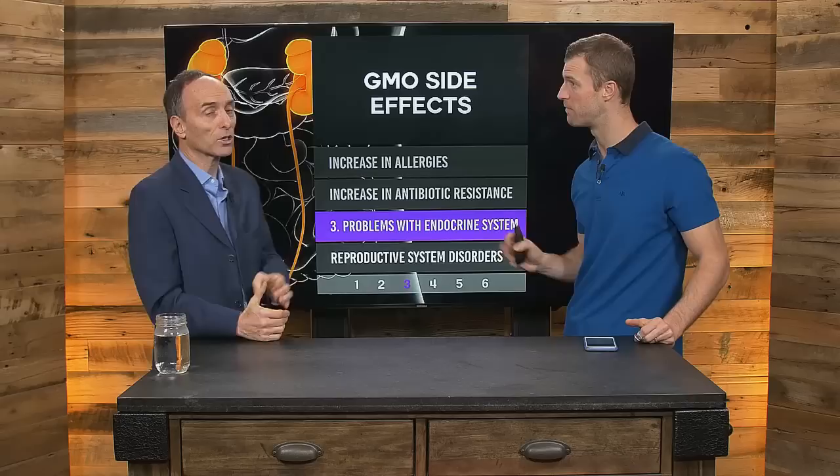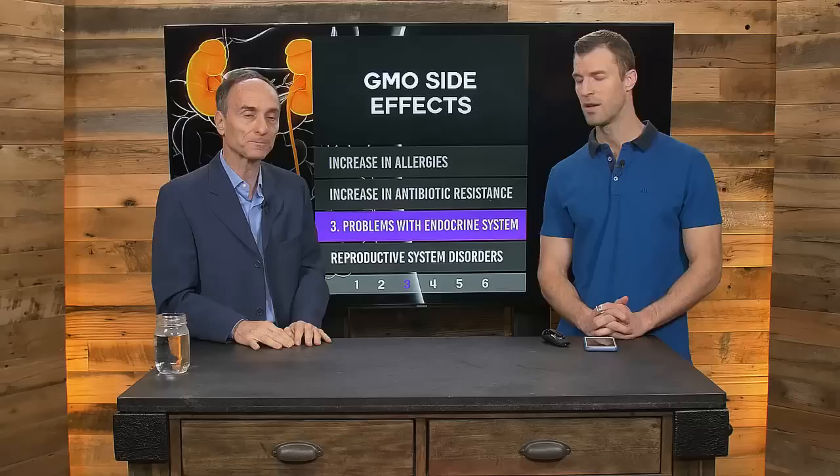The top GMO foods to avoid: soy, corn, cotton (used in cottonseed oil), canola (used in canola oil), alfalfa (used as animal feed), sugar from sugar beets, some yellow squash, some zucchini, some papaya from Hawaii or China, and newly introduced apples and potatoes that don't brown when sliced. Those are the 11 genetically modified crops, plus animal products from animals fed those products.